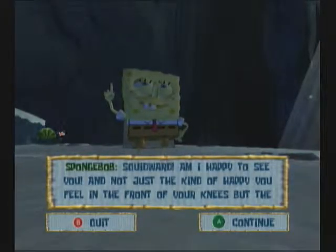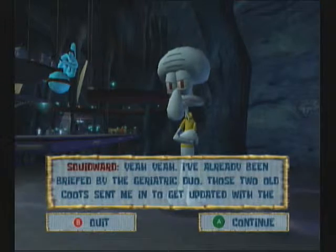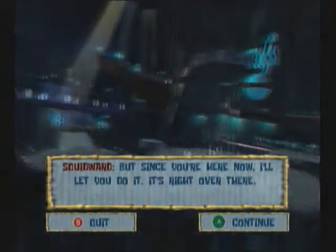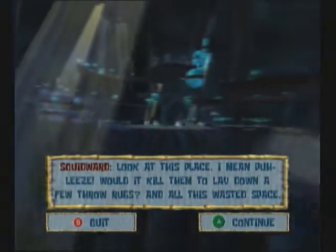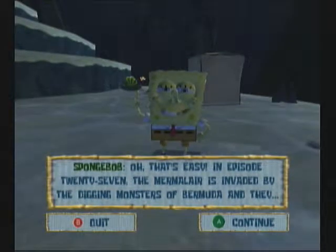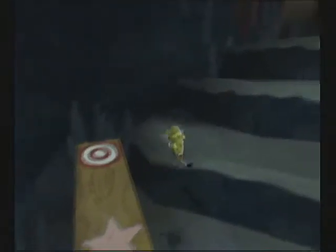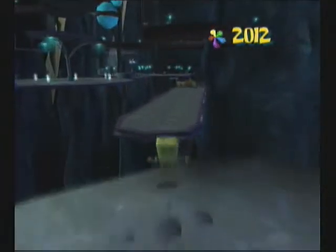Squidward, am I happy to see you? Squidward's here? Not just the kind of happy you feel in the front of your knees, but the kind of happy you feel in the back of your elbow. Oh, you'll never believe what's been happening. Yeah, I've already been briefed by the geriatric duo. Geriatric? I was going to get updated with the Mermelair computer, but since you're here now I'll let you do it. It's right over there. Look at this place - would it kill them to lay down a few throw rugs? And all this wasted space? How did those two old fogies make all this? Oh, that's easy. In episode 27 the Mermelair is invaded by the digging monsters of Bermuda, and they... never mind. Geez, what a grouchy old grouch. He's very grouchy if you think about it. And we can get Patrick in this level, that's pretty cool.